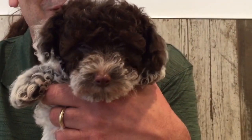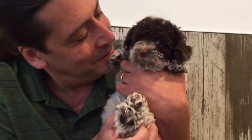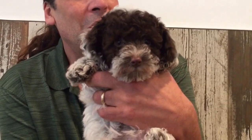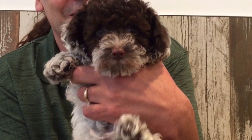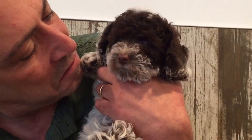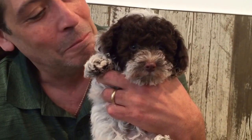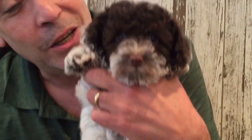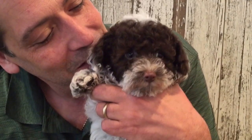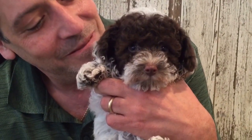Here we have a little chocolate and white poodle — check her out. You want a toy poodle? Look at her, she's awesome. She's thinking you should come and get her.